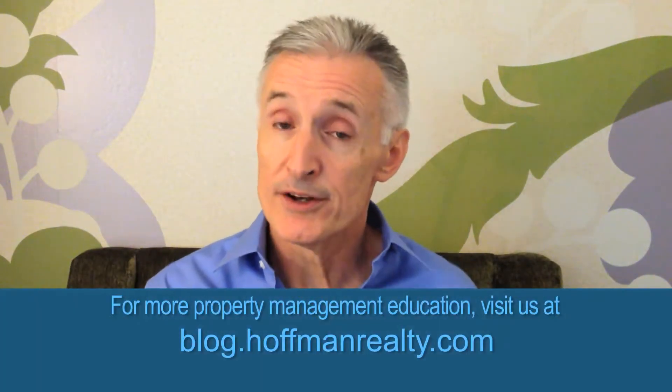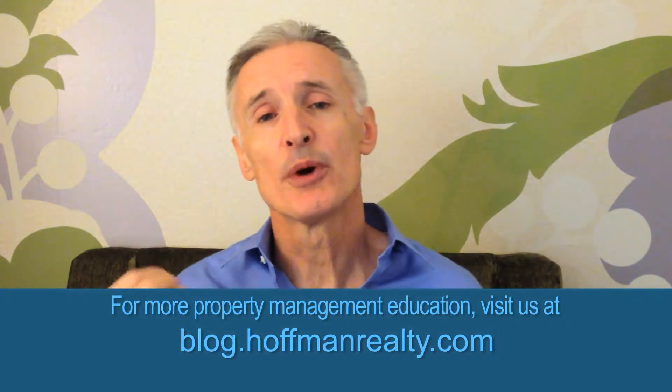Hello, this is Andrew Dugil with Hoffman Realty Tampa Property Management. Today we're going to talk about where to buy an investment property in Florida, Tampa Bay. This is part one of a two-part blog — part one discusses where to buy, and part two will cover where not to buy. Hoffman Realty has been property managers and landlords in the Tampa Bay area for almost 30 years, so we have a lot of experience in this area. We recommend three areas to purchase investment property.